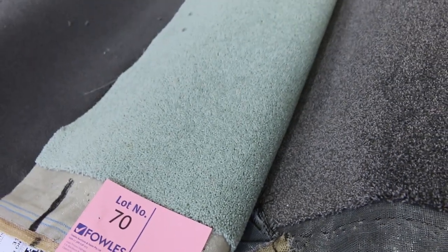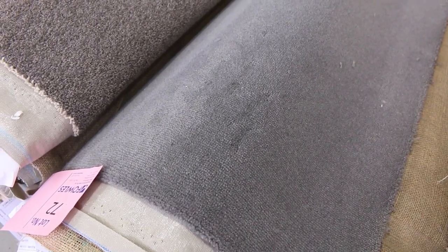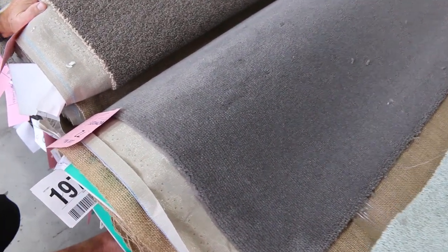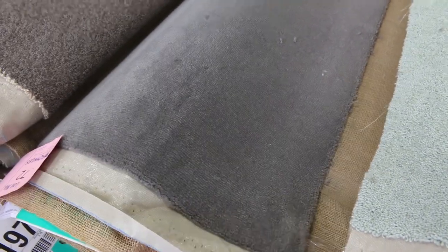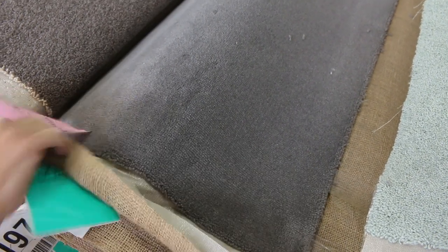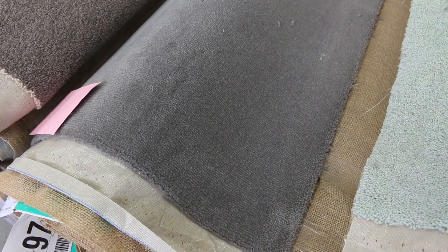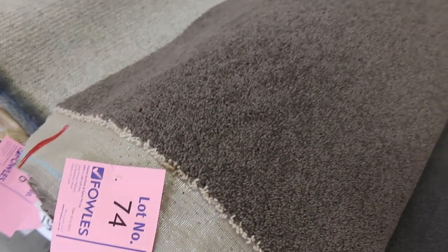80% wool, 20% nylon green twist pile. We've also got charcoal or dark grey plush pile — lot number 72, same as lot number 73, and lot number 74 also. Three nice rolls there. It's 11.3 metres in lot number 73. Lot number 74 is 3.7 — a good little room size. And then lot number 75 is 13.3, so you can add them up, gives you a good metreage — you can probably do just about a whole house. Lot number 74 is a wool twist pile again.